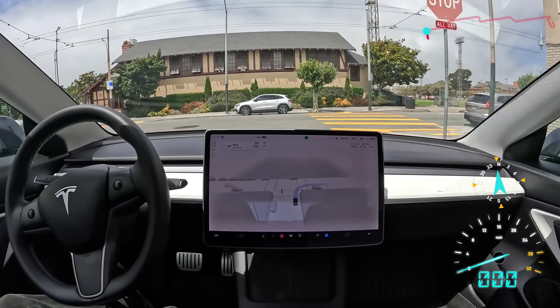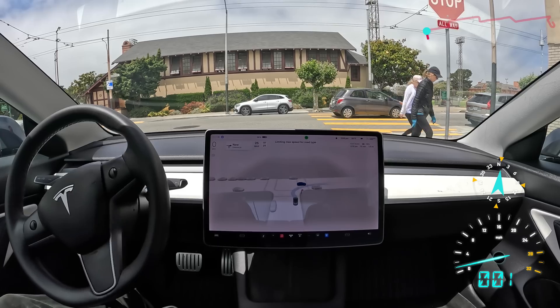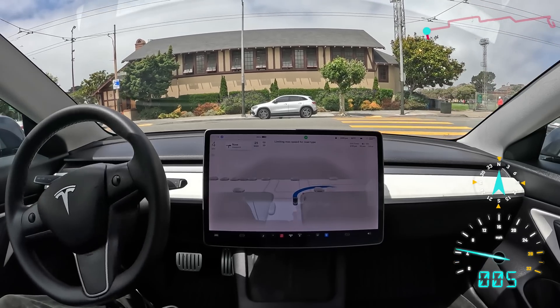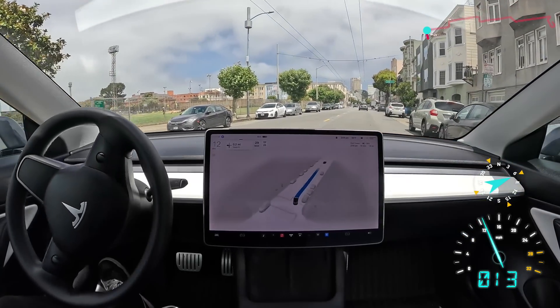Looks like we've got some pedestrians who are crossing the crosswalk right now. So we're going to wait for them to finish crossing before we continue. We've also got another car there. And now that it's clear, we're going to make a right turn. Very good.